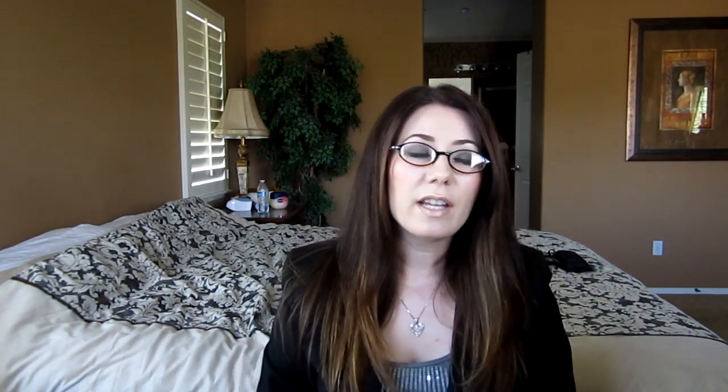The other dry shampoos I've tried — like Suave and Tresemme — they smell pretty good, but they really don't absorb oils like I need them to. Either the absorption only lasts a short time and then my hair falls flat, or it just leaves a heavy film on my hair, and I don't like that. So far, Batiste works the best.